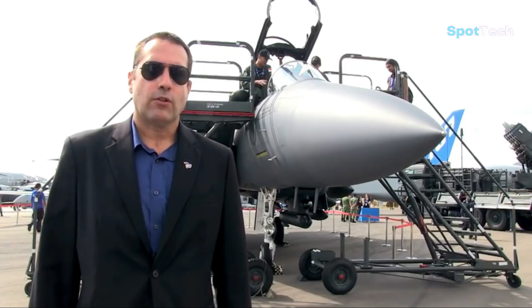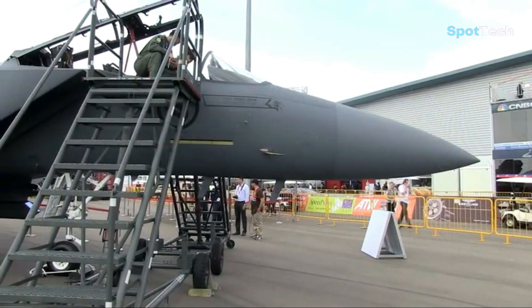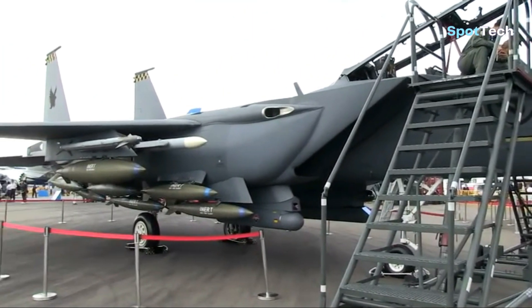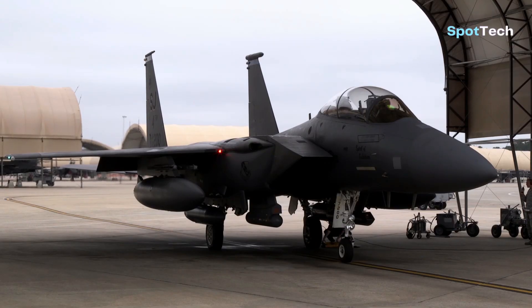Throughout the 21st century, the American government continued to search for a suitable replacement for the F-15 in the Cold War era. At that time, the F-15 was the best aircraft owned by the United States Air Force, but over time, the F-15 fighter jet began to lose competitiveness with the F-22 Raptor, which already used stealth technology.